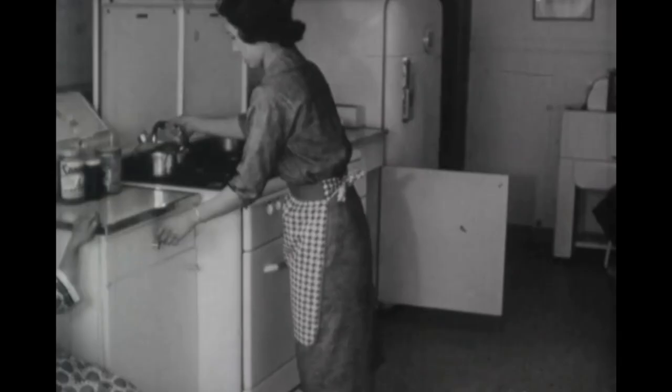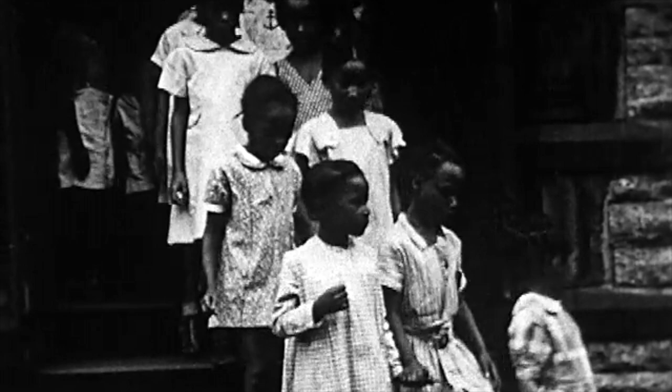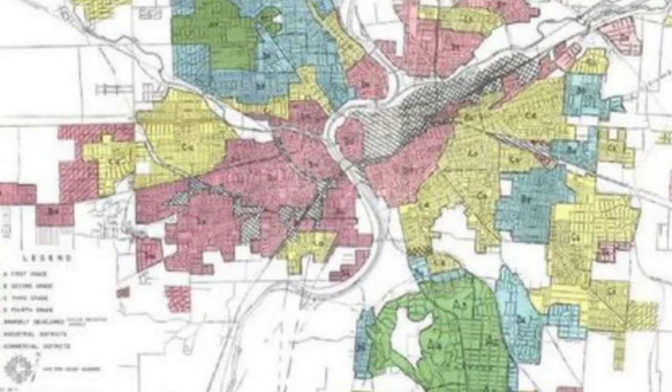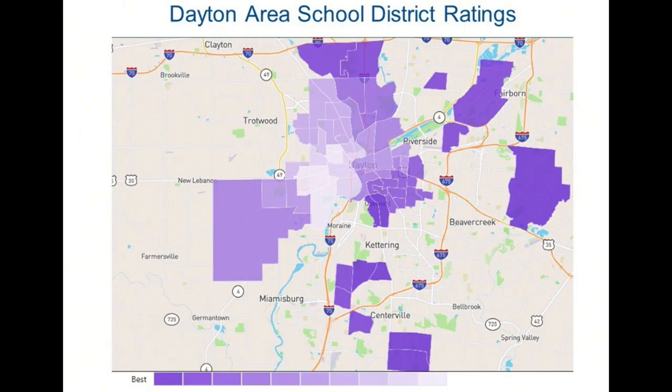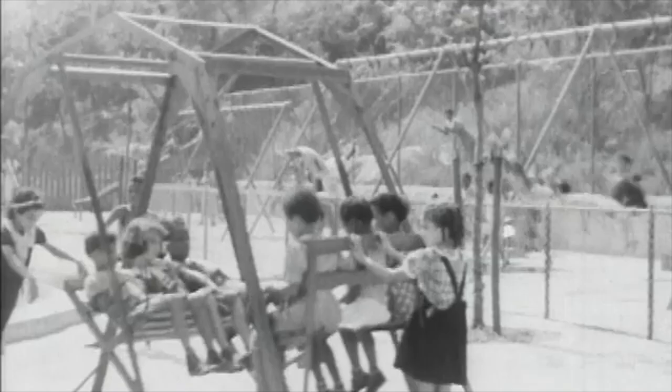Ownership of property values impacts public education because the primary way schools are funded is through local property taxes. Higher home values generate more tax revenue for local schools. Schools in areas with high-value homes have larger budgets than schools in areas with homes of lesser value. School districts and even their grades are often part of a real estate listing. Research has shown a school's location is a better predictor of education and economic outcomes than how hard a student studies. Yet access to a good education has long been considered the first step to socioeconomic advancement in America.